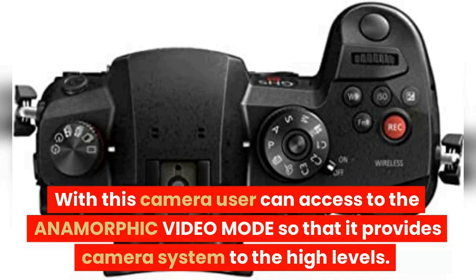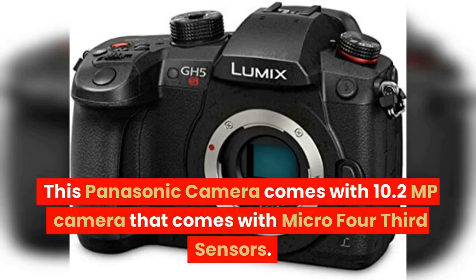With this camera, the user can access anamorphic video mode, which takes the camera system to higher levels. This Panasonic camera comes with a 10.2-megapixel sensor with micro four-thirds sensors.